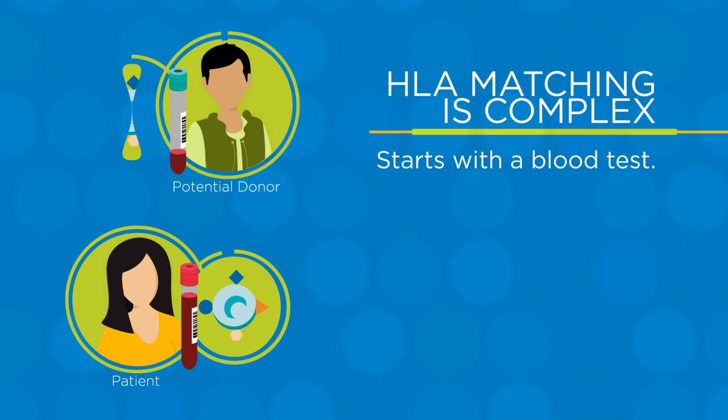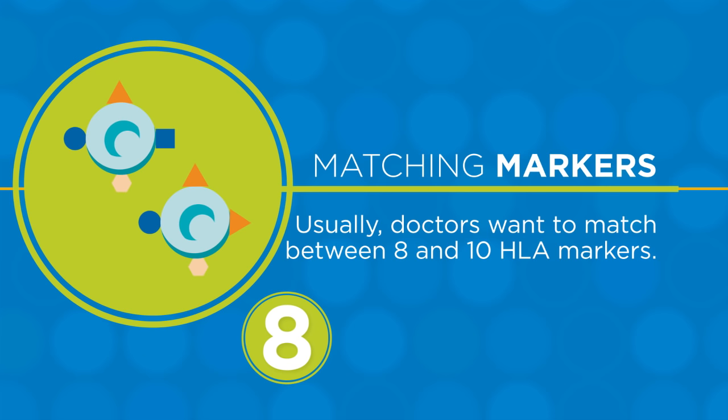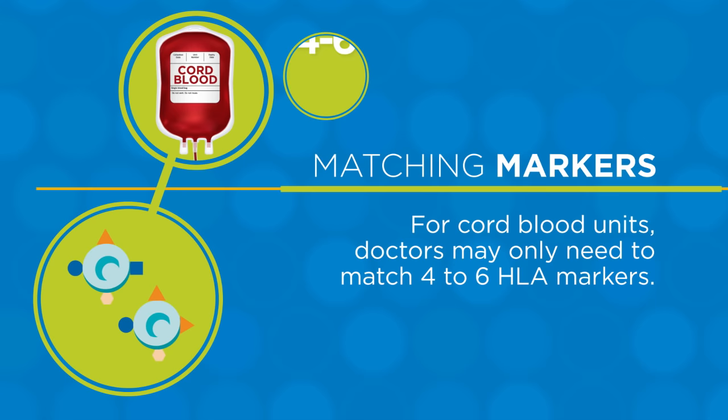HLA matching starts with a blood test. Your blood is tested and compared to any potential donors. This is much more complex than testing your blood type because there are so many HLA markers. Usually, doctors want to match at least 8 HLA markers, and many doctors want to match 10 markers. But sometimes, patients get healthy blood-forming cells from cord blood units. For these patients, doctors may only need to match 4 to 6 HLA markers.